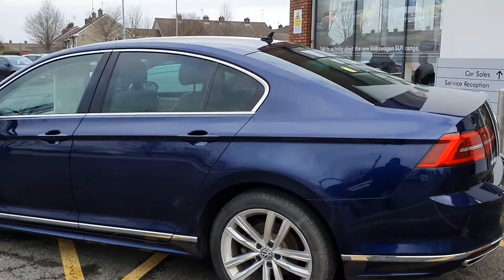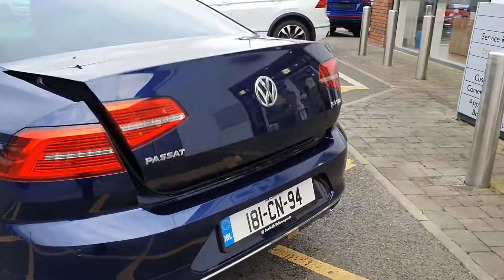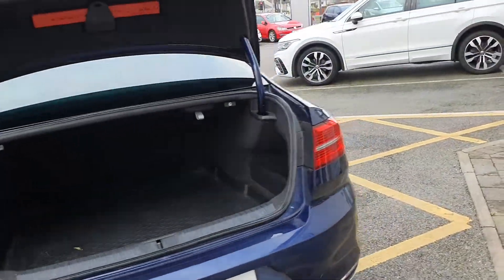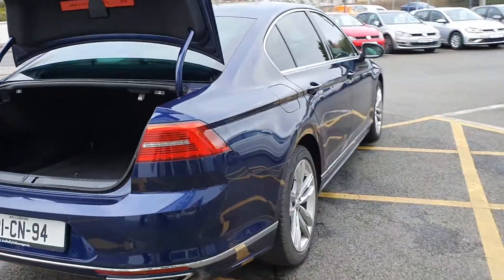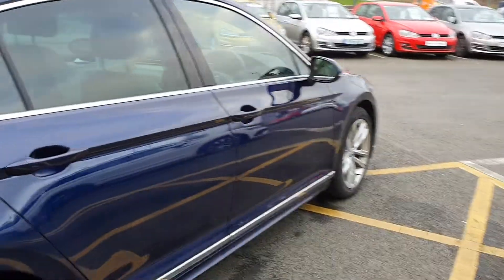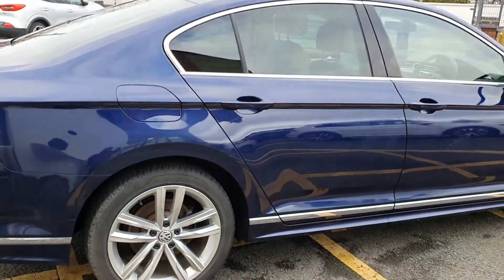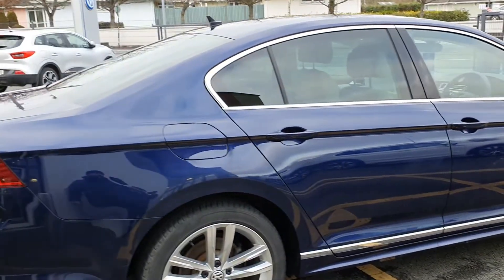The car features heat-absorbent rear glass and an electric tailgate. As mentioned, it's a one-owner, full service history vehicle and is absolutely immaculate inside and out.